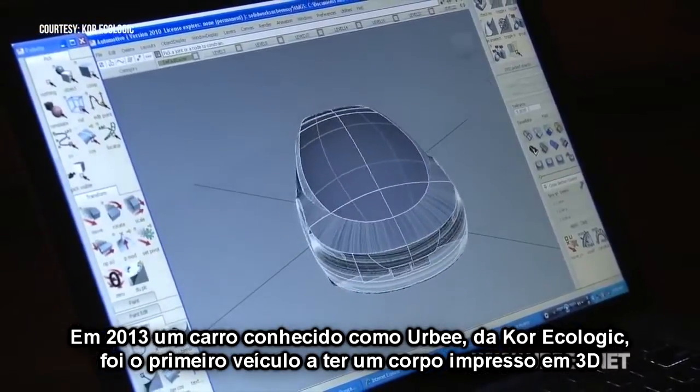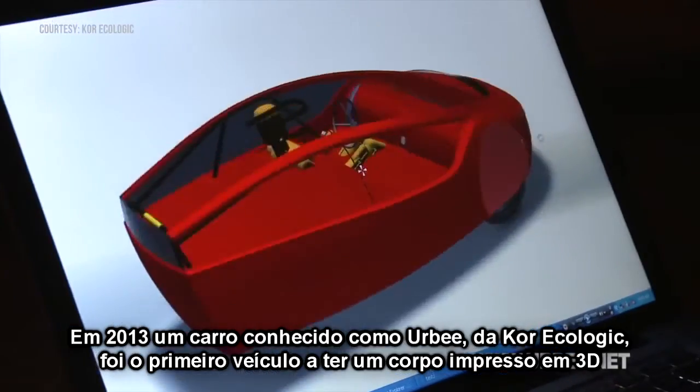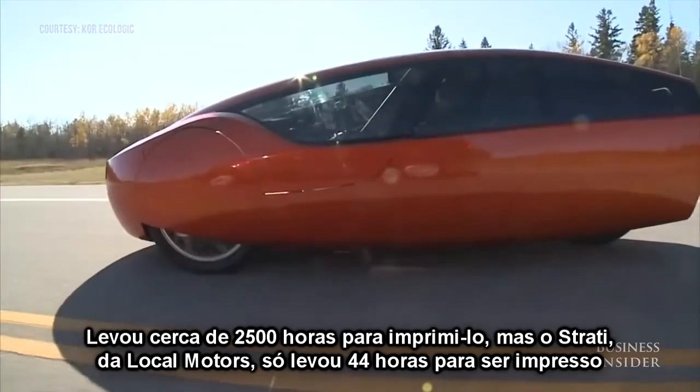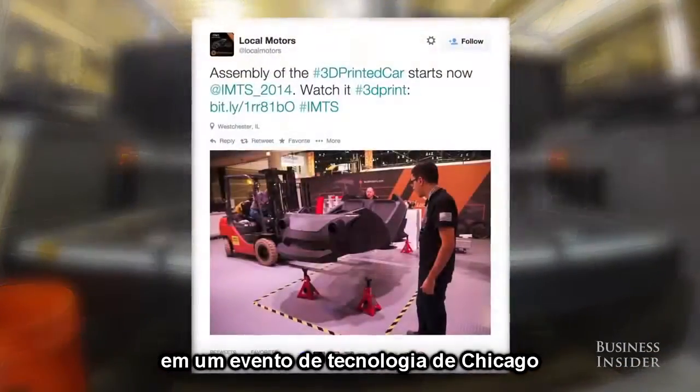In 2013, a car known as the Urbee by Core Ecologic became the first vehicle to have a 3D printed body. It took about 2,500 hours to print. The Strati by Local Motors took just 44 hours to print at a trade show in Chicago.